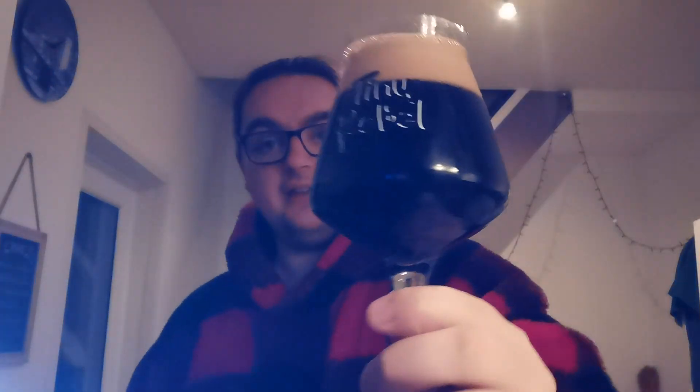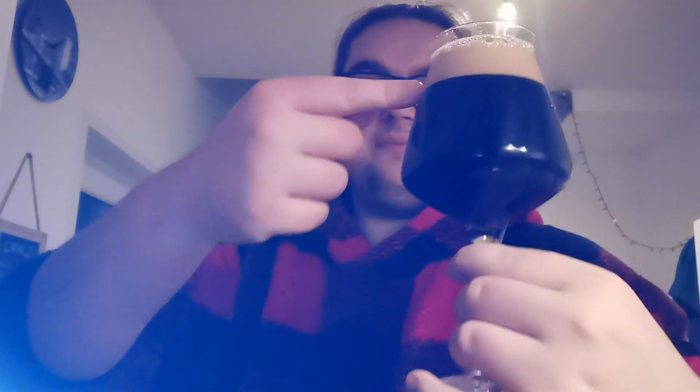Look at that. Now that looks like a nice stout. Jet black beer with a nice — there's two colours of head there. About that much worth of dark tanned head, and then it gets a nice lighter, creamier colour at the top. Compact bubbles. Looks really nice.